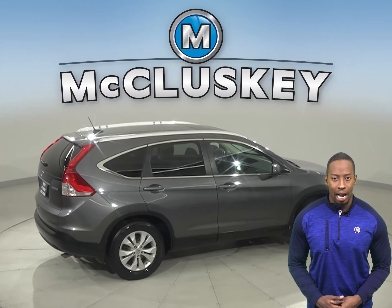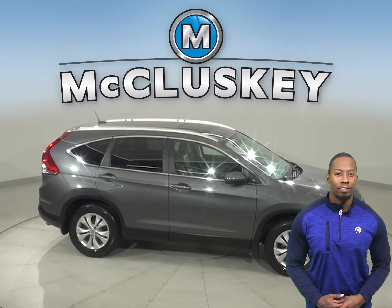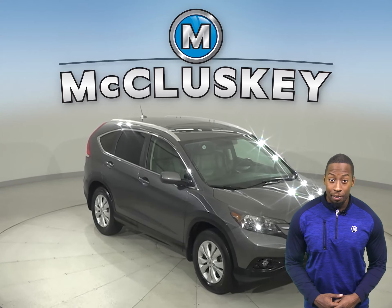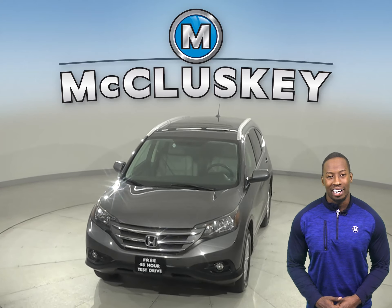Steering wheel controls and a rear view camera will make parking and reversing simple and safe. Come on down today and try it before you buy it with our free 48 hour test drive. Once you do, you won't regret it.